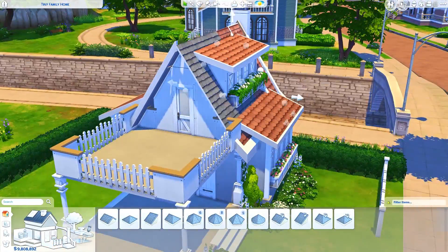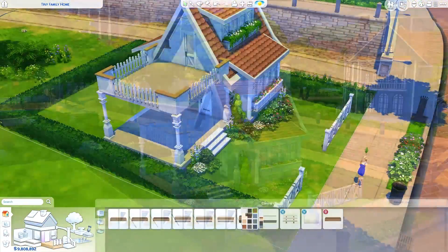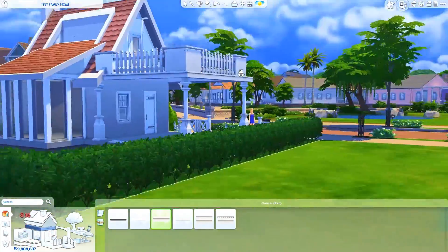That cuteness is definitely what I was going for in this build — I just really wanted to make it very cute. I also added a clothesline along with a wash tub, so there is laundry in this build. But if you don't want to play with it, you can definitely just delete both of those items and it should be completely fine.